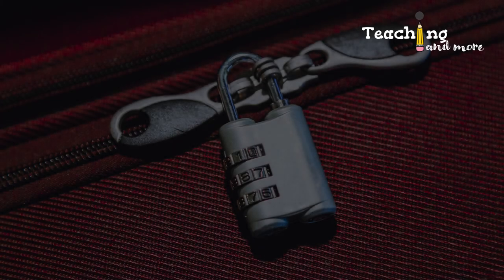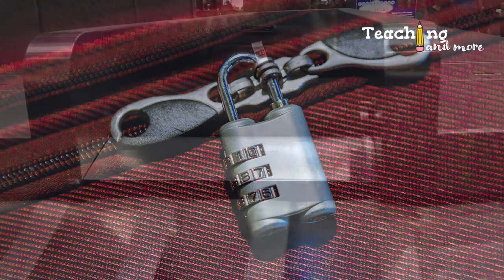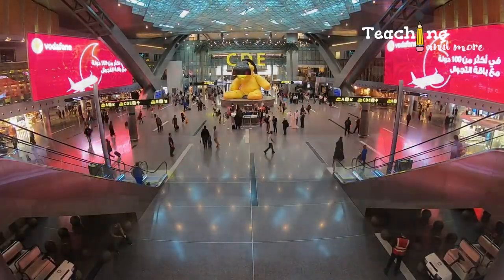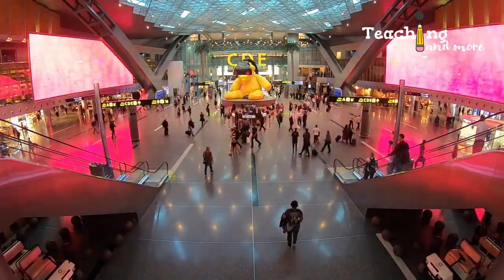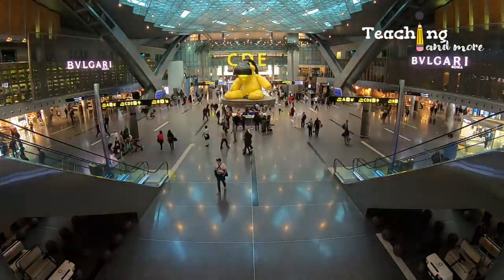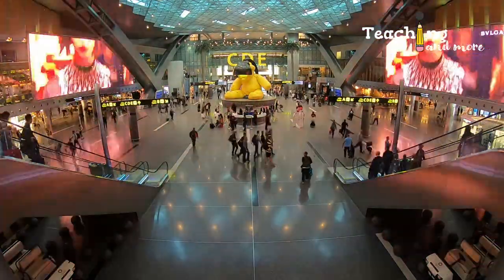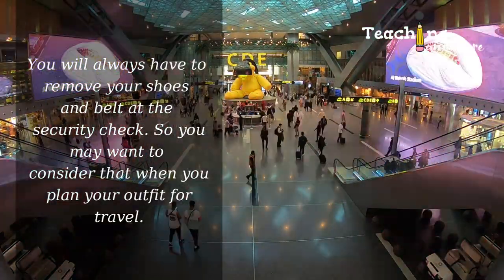Here are additional reminders. First, TSA-approved locks for your luggage are not necessary, and your luggage doesn't have to be a specific type — even boxes are okay for checked items. Second, check in first before exploring the airport. Even if you feel you have enough time, security lines can be very long and hectic. Third, read about the airport in advance — some have different sections accessed by train or bus.